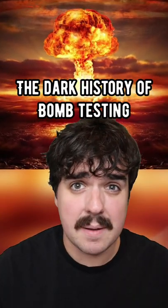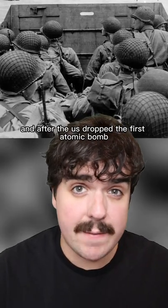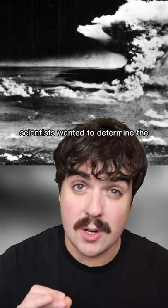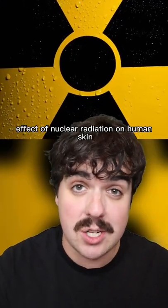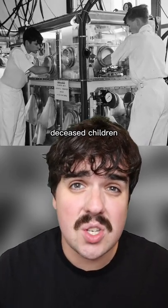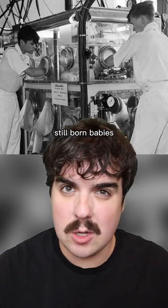The dark history of bomb testing. Just after World War II and after the US dropped the first atomic bomb, scientists wanted to determine the effect of nuclear radiation on human skin. So what did they use for their test subjects? Deceased children — specifically stillborn babies.